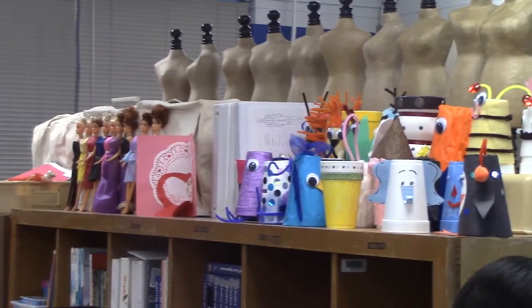My name is Carol Stoniker. I teach at Sam Rayburn High School. This is my fifth year here and this class is the fashion design class.